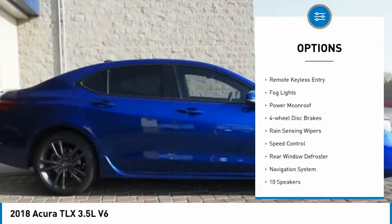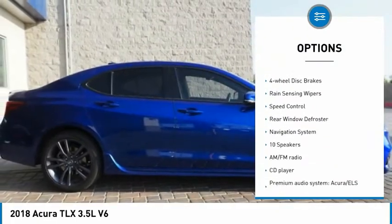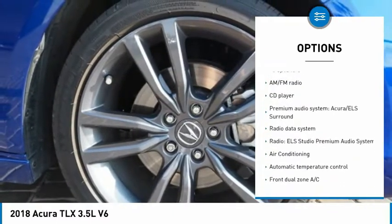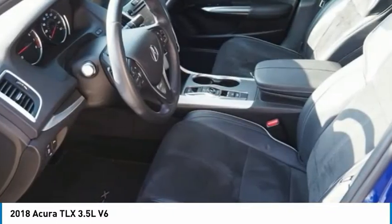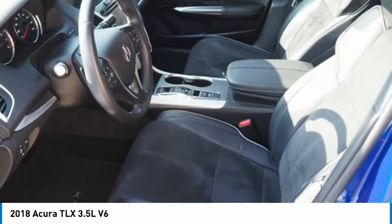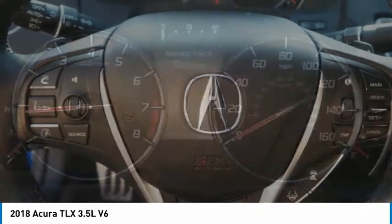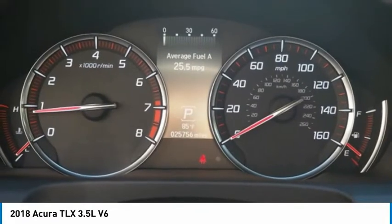Here are some of this vehicle's great options: electronic stability control, brake assist, traction control, remote keyless entry, fog lights, power moonroof, four-wheel disc brakes, rain-sensing wipers, speed control, and rear window defroster. This vehicle offers reliability and good looks at a great price, so come in and take a test drive today.